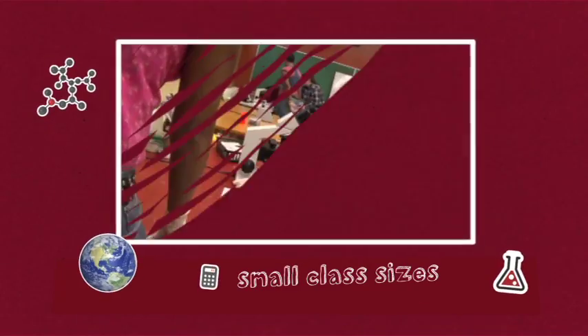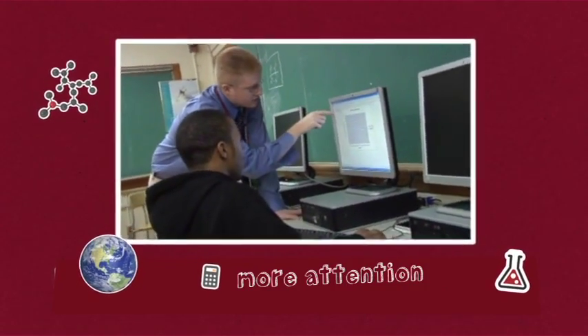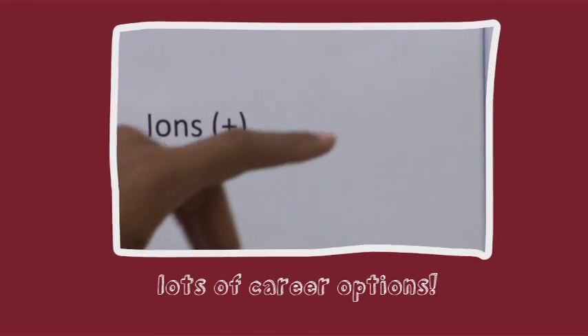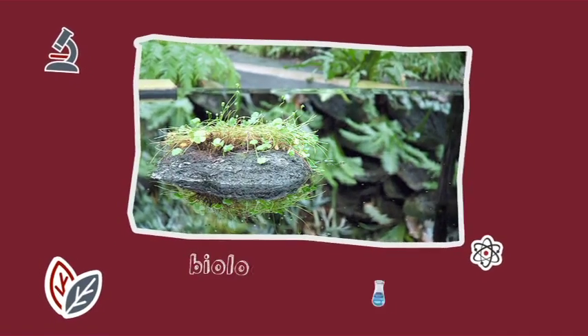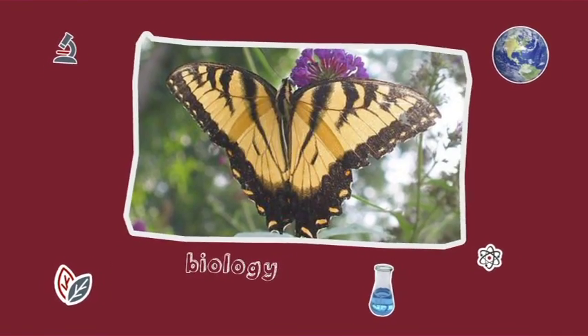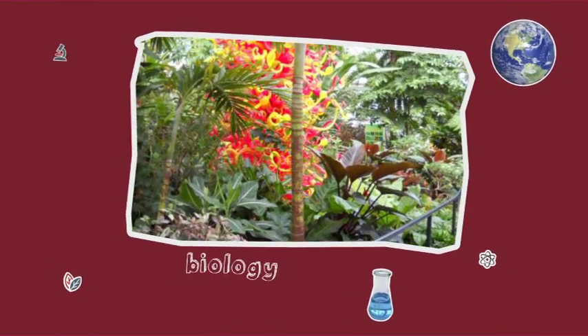Class sizes at Linden McKinley STEM are small, so students get more attention. Hands-on learning gives students lots of career options. We did a virtual knee surgery and the students were surgeons online. We are going to OSU to see a real knee surgery. We went to the Franklin Park Conservatory and looked at the environments there. Some of them may pursue careers in biology or earth sciences.